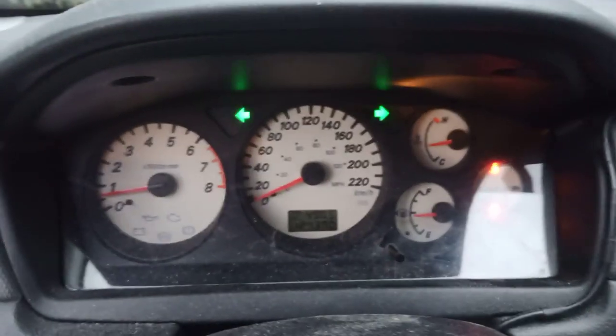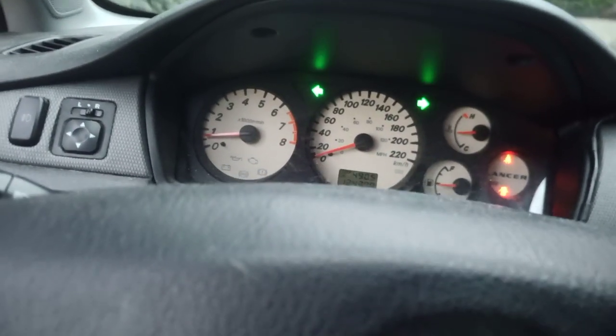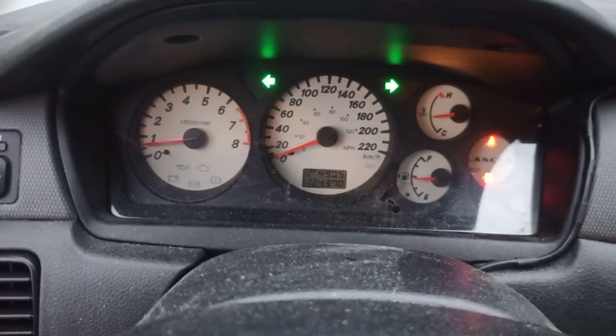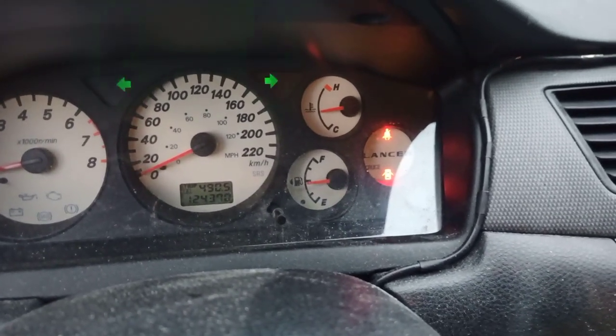Moving around to the driver's side. It is a 2004, so let's get right to the odometer. The odometer is currently reading 124,370 kilometers, which is very low. The two lights illuminated here are the safety belt light and the door open light — so there are no warning lights on this car.